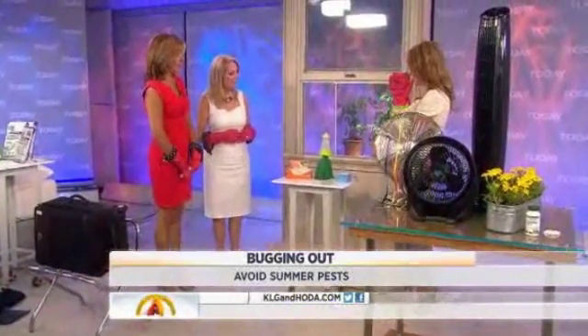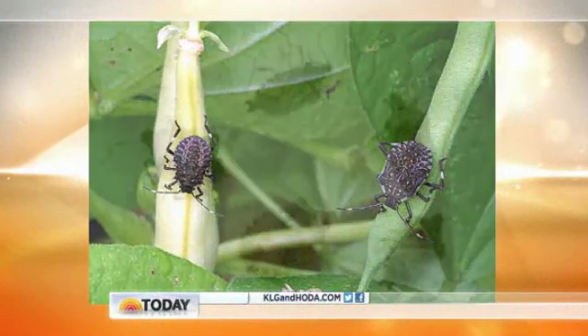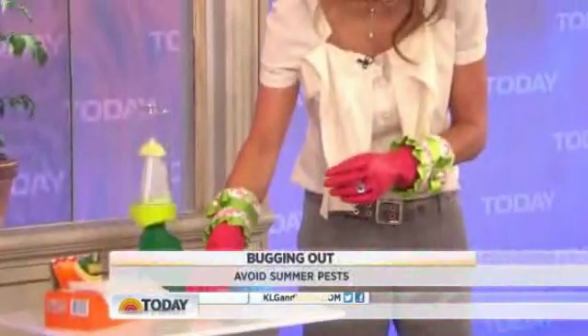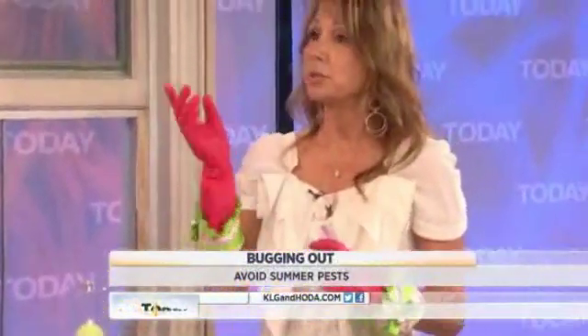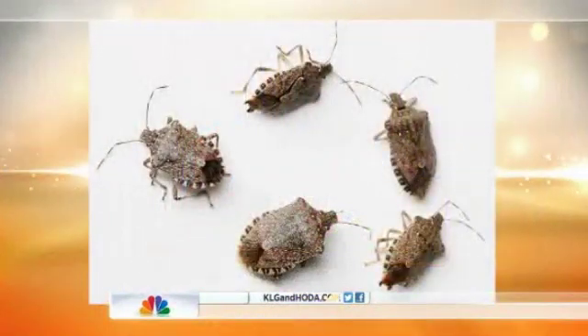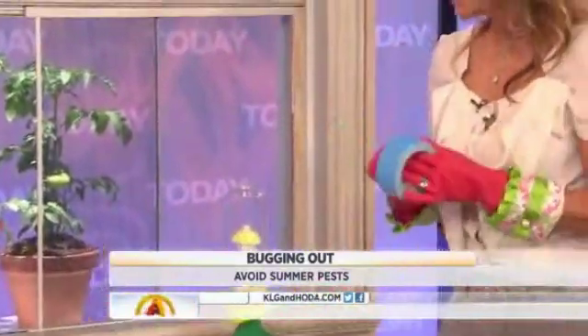Why are they called stink bugs? Because they stink. It's protective, like a skunk, so you never want to squish them. They look like a little shield — they're brown and pretty ugly. To get rid of them, first use double-stick tape and place it where you know they can come in, because they lay their eggs outside but like to sleep inside.